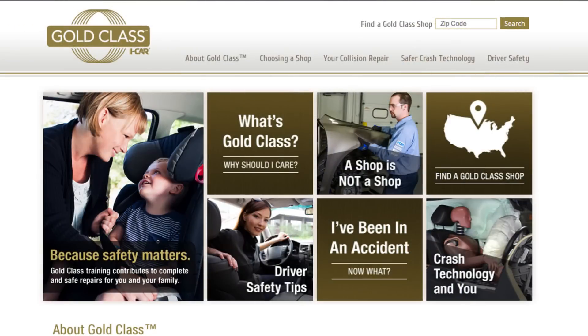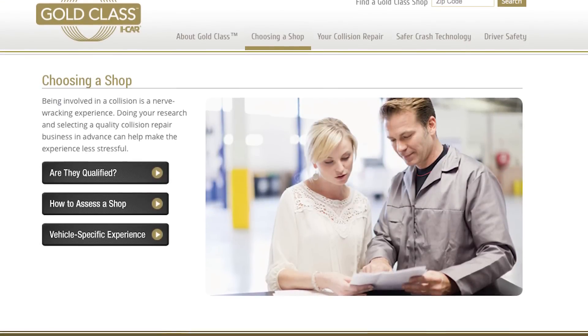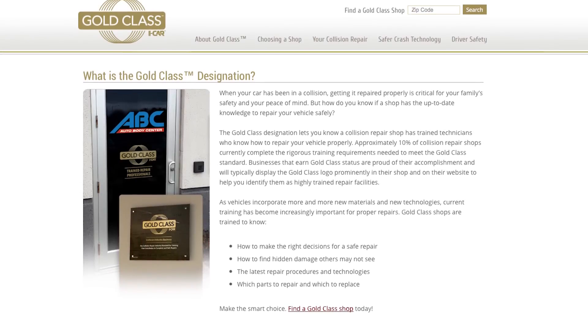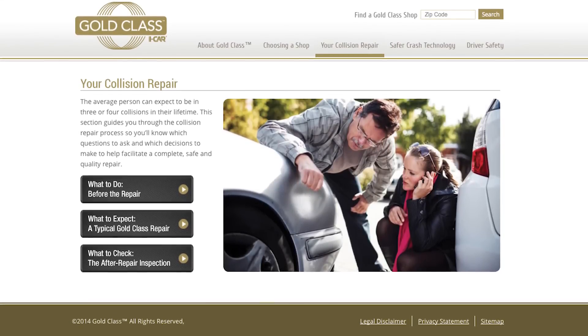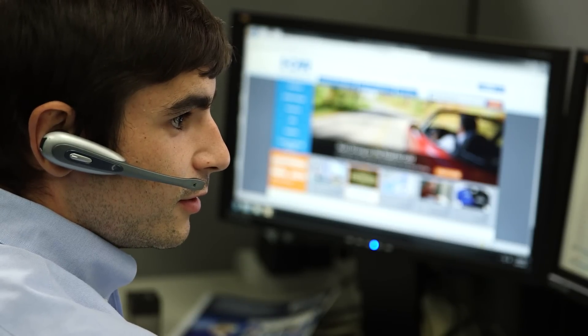Do not delay — call them early. And remember that once you are Gold Class, you will be listed on goldclass.com. The site is updated and visited regularly by consumers looking for qualified repair facilities and by insurance and OEM network programs to ensure your shop is current with your Gold Class status. If your shop expires, it is removed from the site in real-time, so it's important not to miss your Gold Class renewal dates.